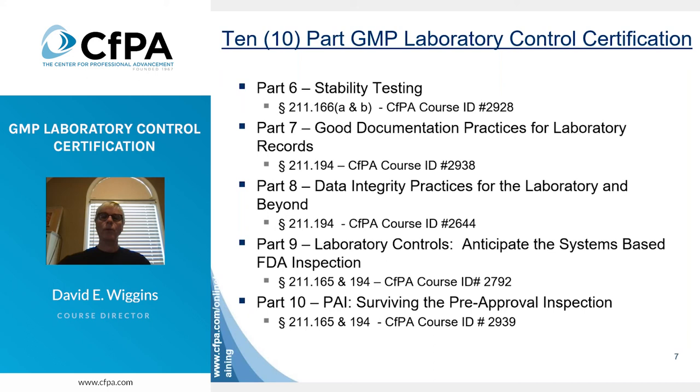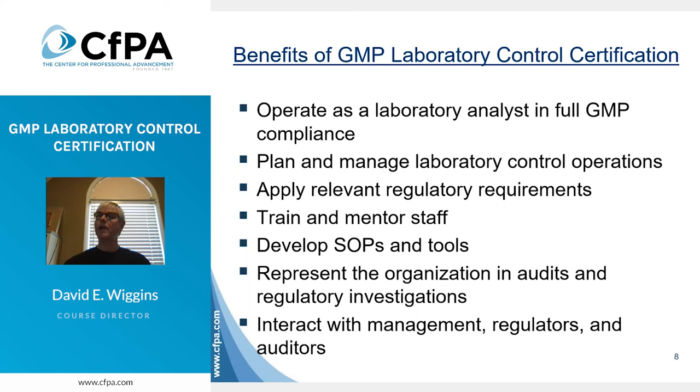So what are some of the benefits of achieving CFPA's GMP lab certification? Depending on where you are in your organization, you would be able to operate as a lab analyst in full GMP compliance, plan and manage lab control operations, apply relevant regulatory requirements, train and mentor staff, develop SOPs and tools, represent the organization in audits and regulatory investigations, and interact with management, regulators, and auditors.